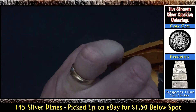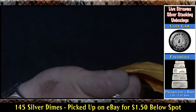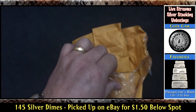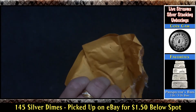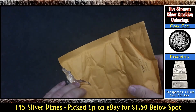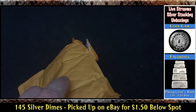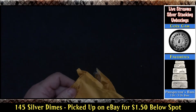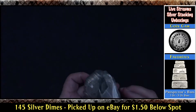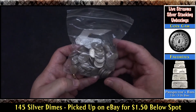So this was labeled as Mercury Dimes on the ad, but the picture showed Roosevelt Dimes. So I sent the guy an email after the auction saying the listing said Mercury Dimes but the picture is Roosevelt Dimes — I wanted to make sure he was sending me Mercury Dimes. Guess what? They were Roosevelt Dimes. He said, oh, I'm so sorry about that.